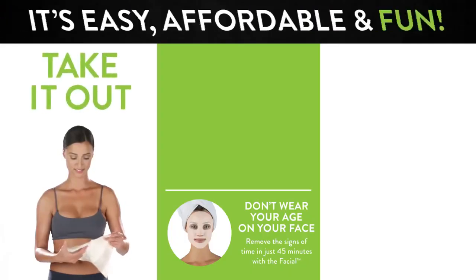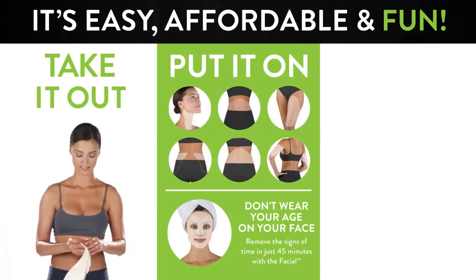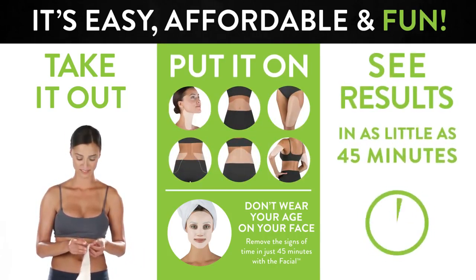Well, if you're on the fence about trying it, I want to tell you this. The Ultimate Body Applicator with ItWorks is so easy to use. All you do is take it out and apply it to anywhere on the body that you want to see toning, firming, and tightening results, and they happen in as little as 45 minutes.